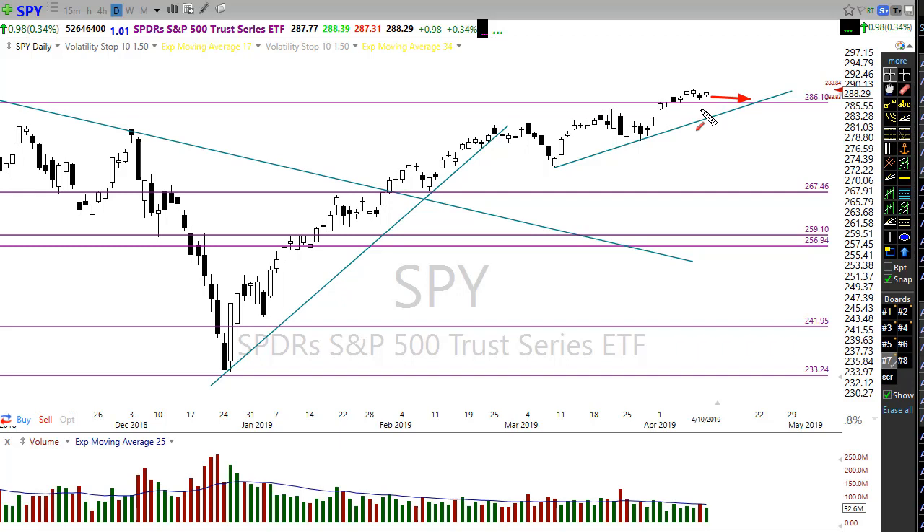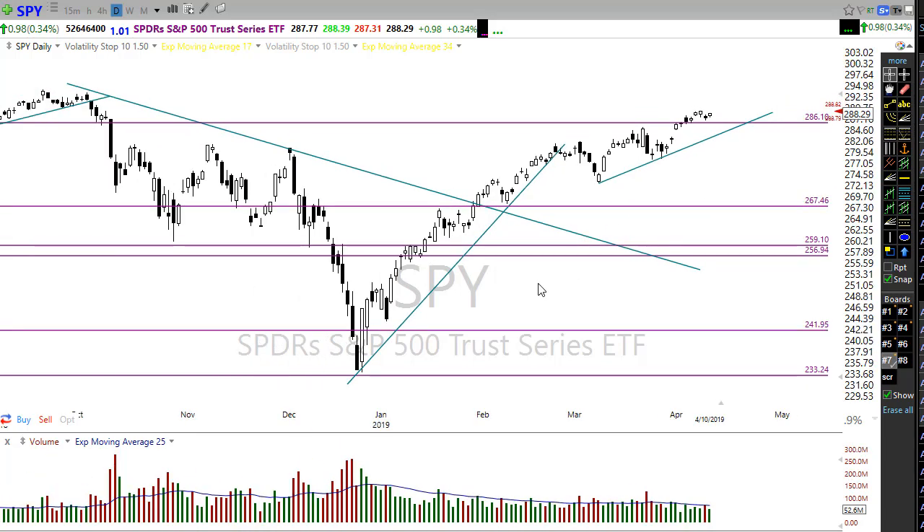Remember, the market can go three directions: up, down, or sideways. We don't necessarily have to break these doldrums on Friday as we wait for that second-quarter earnings season to kick off.